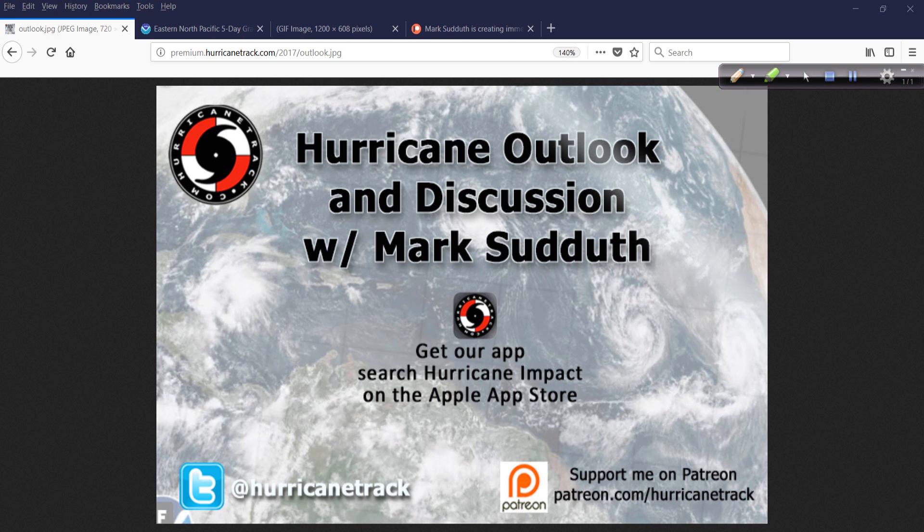That's it for now. We'll keep an eye on things. Like I said, maybe an interesting coastal storm coming up around the 10-day time frame — not quite ready to bite off on it just yet, but we'll see what happens. Have a great rest of your Thursday. Thanks, as always, for tuning in. I'm Mark from HurricaneTrack.com. We'll talk again tomorrow.